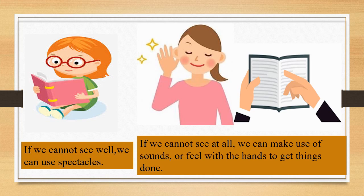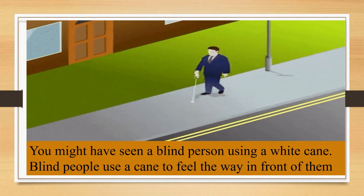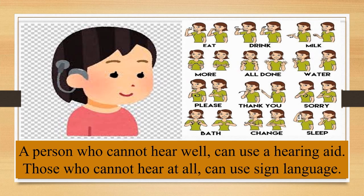If we cannot see well, we can use spectacles. And if we cannot see at all, we can make use of sounds or feel with the hands to get things done. Children, you might have seen a blind person using a white cane. Blind people use a cane to feel the way in front of them. The sounds they hear around them also help them to know the situation around them, so they can make their way independently even on a crowded road full of traffic.